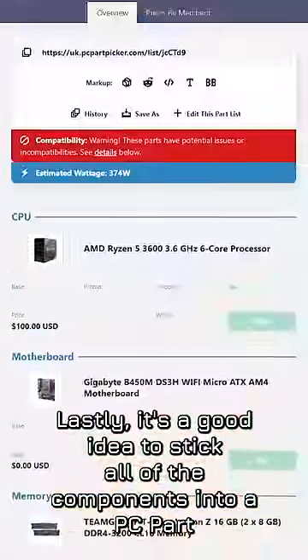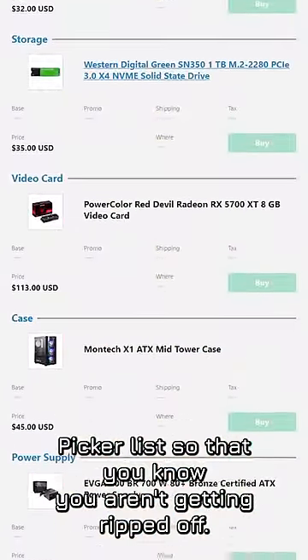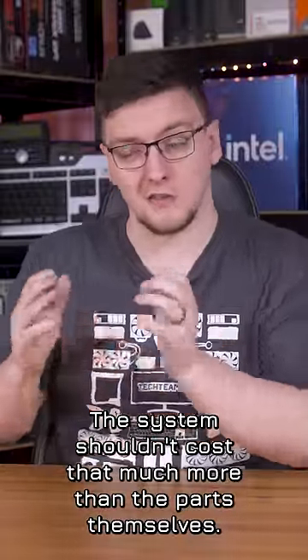Lastly, it's a good idea to stick all of the components into a PC Part Picker list so that you know you aren't getting ripped off. The system shouldn't cost that much more than the parts themselves.